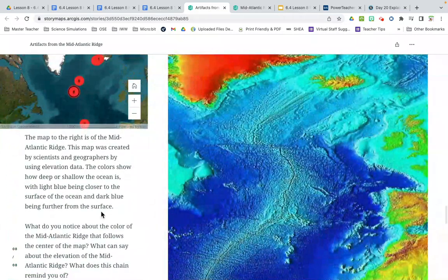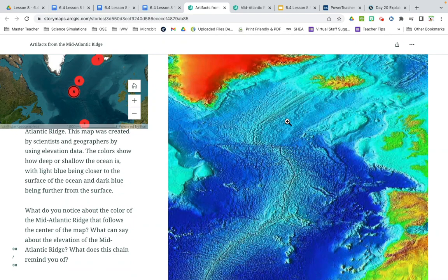Item number eight: the map to the right is of the mid-Atlantic ridge, created by scientists using elevation data. The colors show how deep or shallow the ocean is — light blue is closer to the surface and dark blue is deeper. What do you notice about the color of the mid-Atlantic ridge following the center of the map? The ridge shows higher elevation — if this were on the surface of the earth, this would be a mountain. So this gives us the idea that there might be some mountains down there.